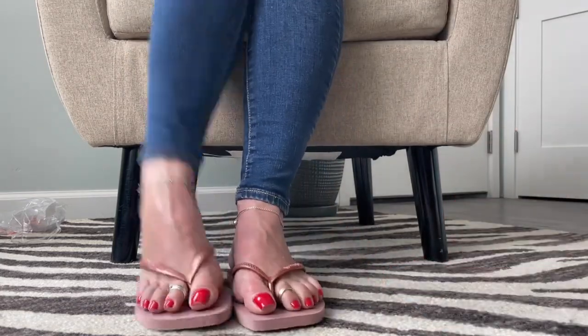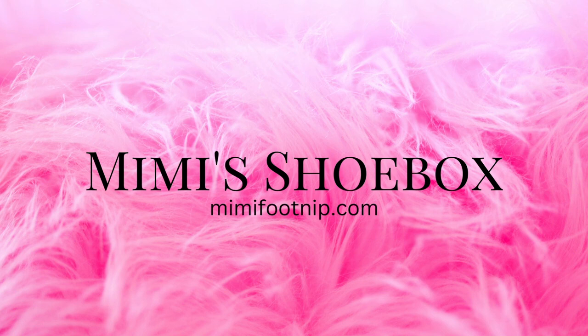I'm going to slip these on and then the rest of the video will be over on Patreon. I love them! You're welcome! Thank you.